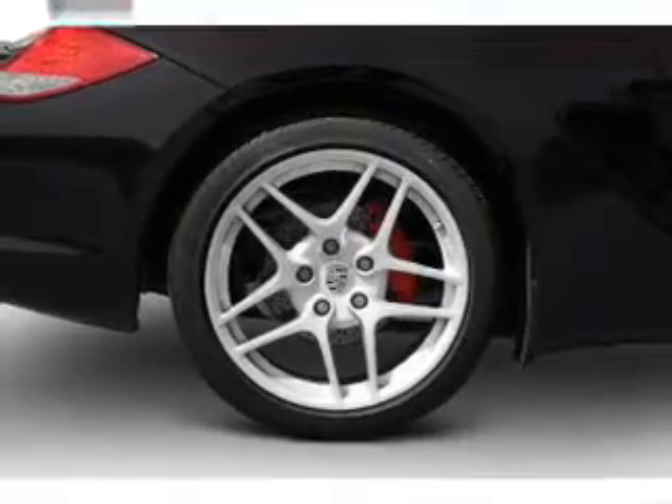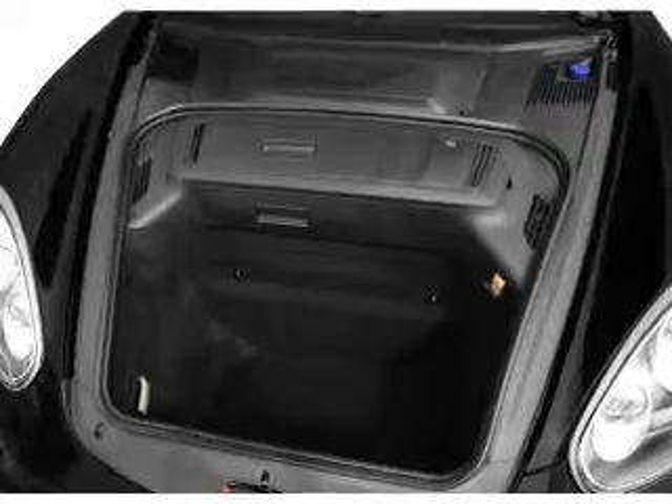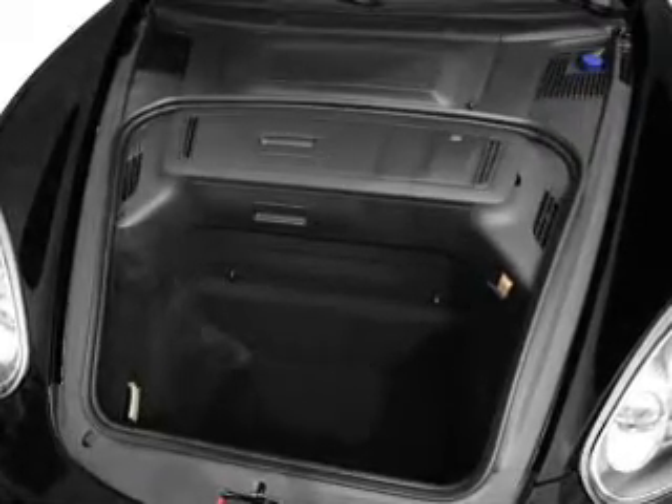Leather seats, power door locks, power windows, cruise control, an AM-FM stereo with a CD player, a satellite radio, power mirrors.